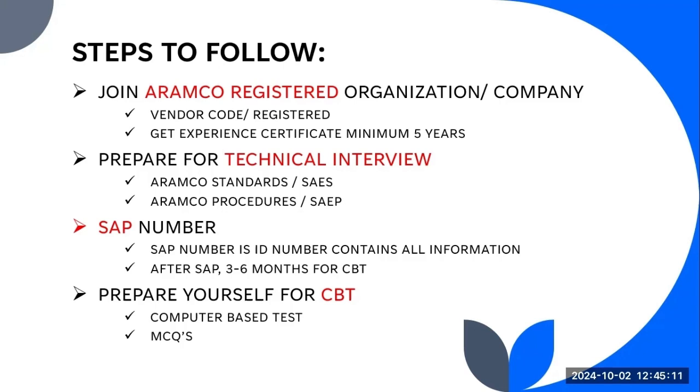Whether you are applying as a QC engineer, safety officer, WPR, or any field you want to work in on ARAMCO projects, you need to get ARAMCO approval. After getting the ARAMCO approval, there will be a hike in your salary — you will get a good and highly paid salary compared to non-ARAMCO engineers.